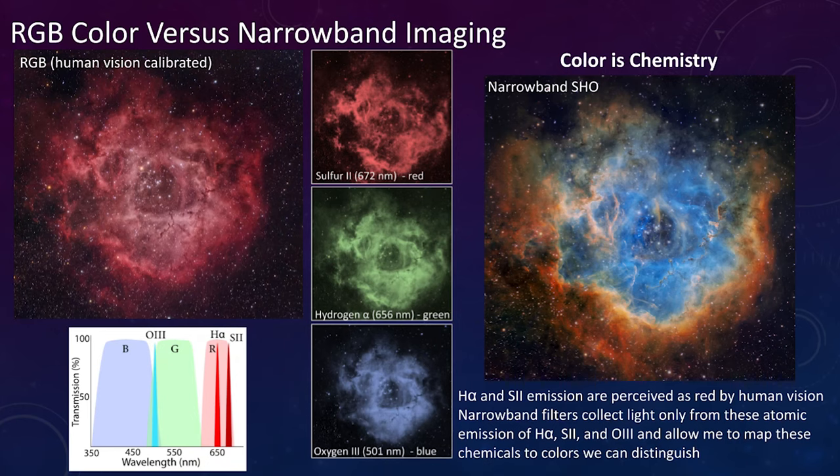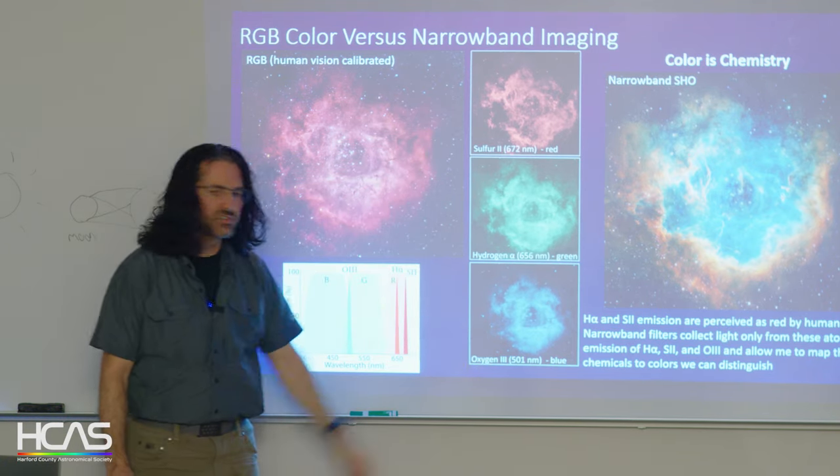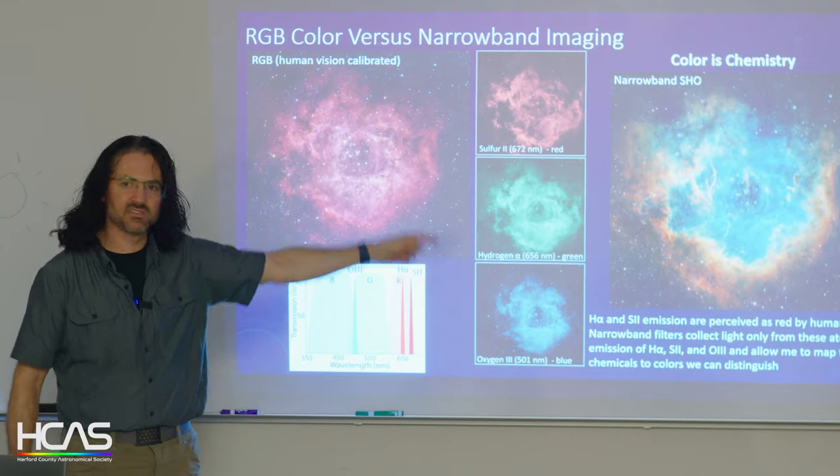Narrowband imaging: nebulas are gaseous clouds emitting very specific wavelengths of light. You put in a filter that lets you only see hydrogen, sulfur, or oxygen. Each gas is rendered a specific color — blue is oxygen, red is sulfur, and green is hydrogen. You can see here the individual sulfur, hydrogen, and oxygen channels acquired separately and then recombined to make the final image on the right.